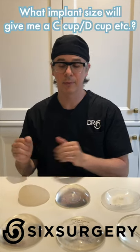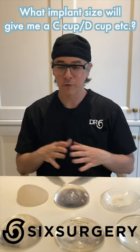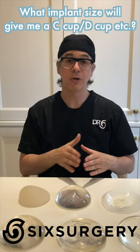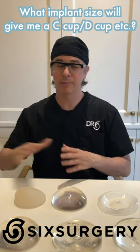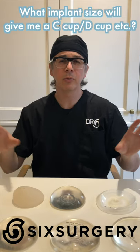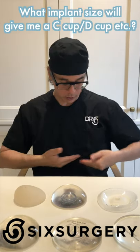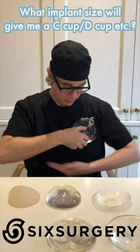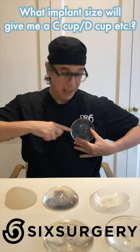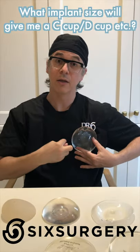Another question we sometimes get is: what implant size will give me a C-cup or D-cup? Understand how cup sizes are measured. Each store measures differently — one store may say 34B, another says C or D. There's great variability, so the letters and numbers don't really matter. Cup size is the difference between your chest circumference and your circumference at the nipple. The bigger the breast, the bigger the difference, and the bigger the cup size.